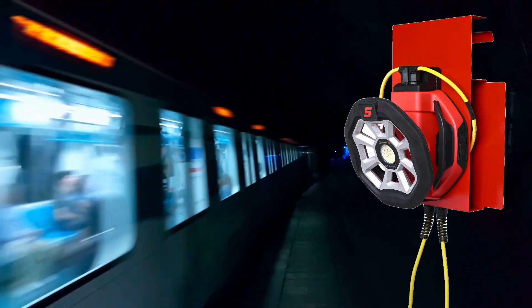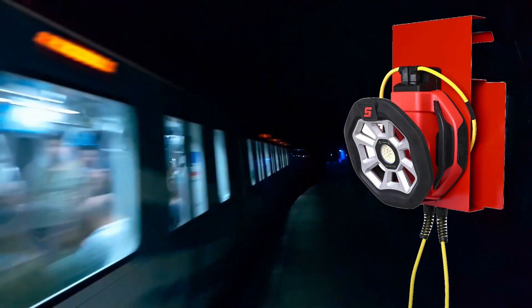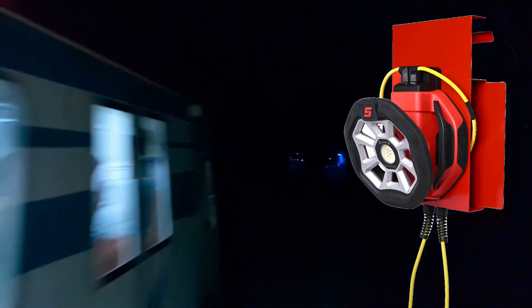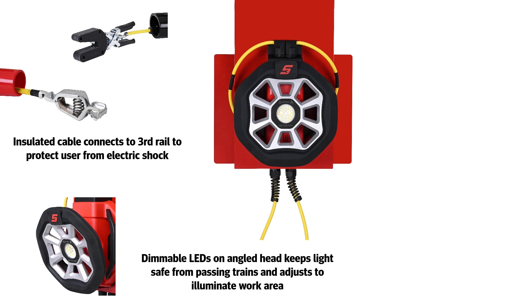We recently designed a rail light that can illuminate subway tunnels for repairs on trains and infrastructure by utilizing the third rail as a power source. This new light has insulated connectors to protect the user from electric shock, and dimmable LEDs on an angled head for a brighter and safer work area.